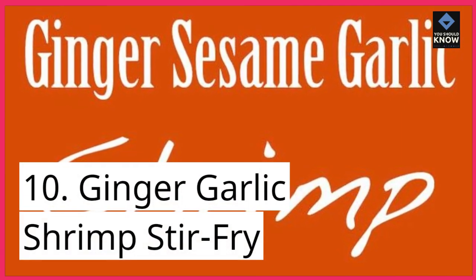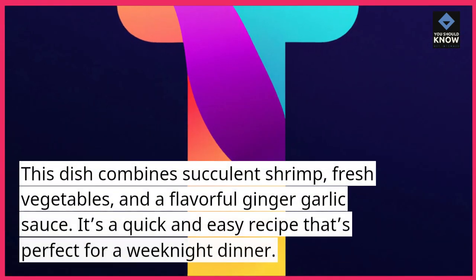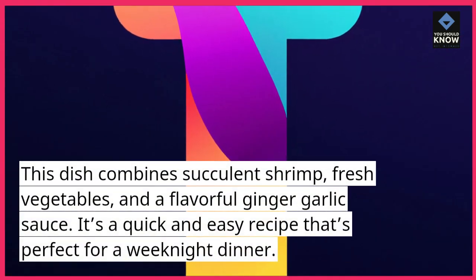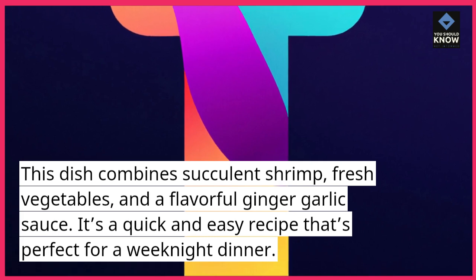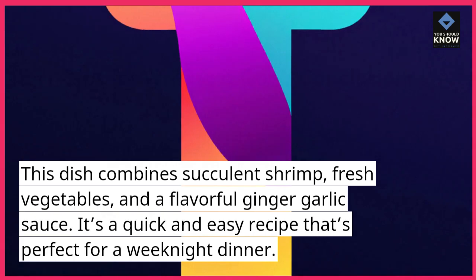10. Ginger Garlic Shrimp Stir-Fry. This dish combines succulent shrimp, fresh vegetables, and a flavorful ginger garlic sauce. It's a quick and easy recipe that's perfect for a weeknight dinner.